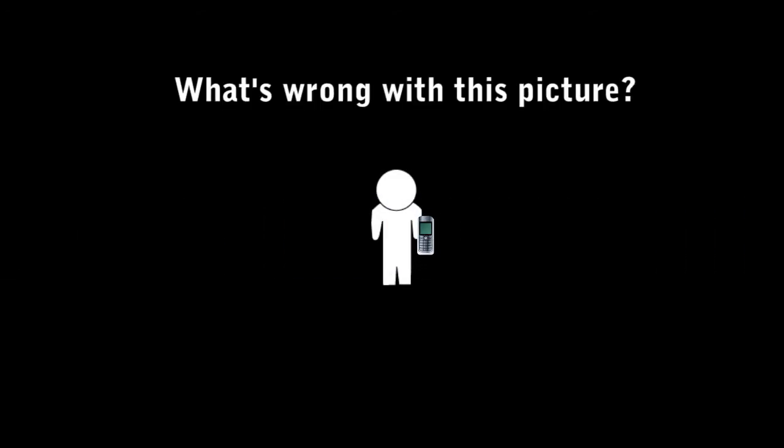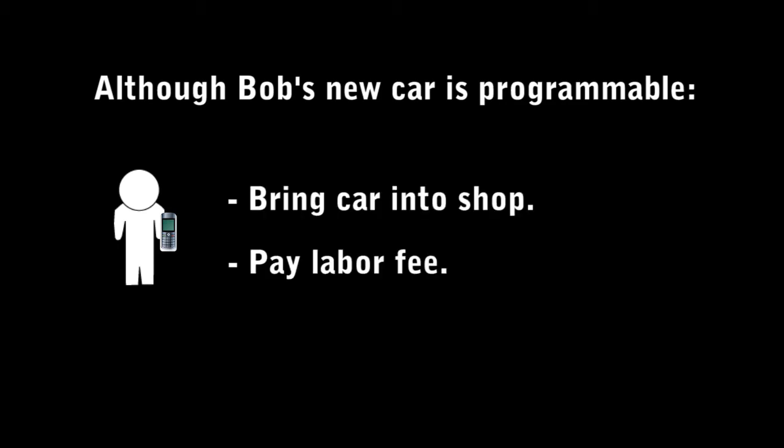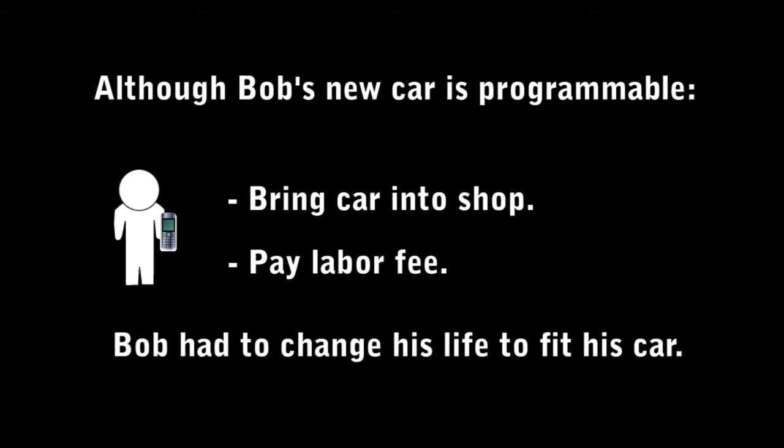Bob decides to skip the hassle of having his car reprogrammed, so he just buys a new phone that is natively supported by the car. What's wrong with this picture? Although Bob's car has the ability to be reprogrammed to add new functionality, he has to take his car into the dealership and pay a labor fee for this to happen. You will also notice that in the end Bob had to change his life to fit his car.